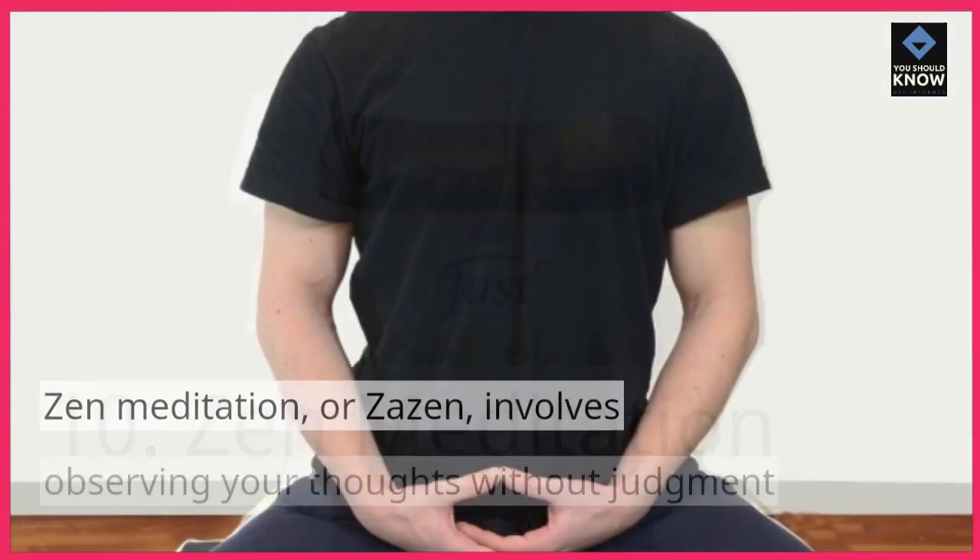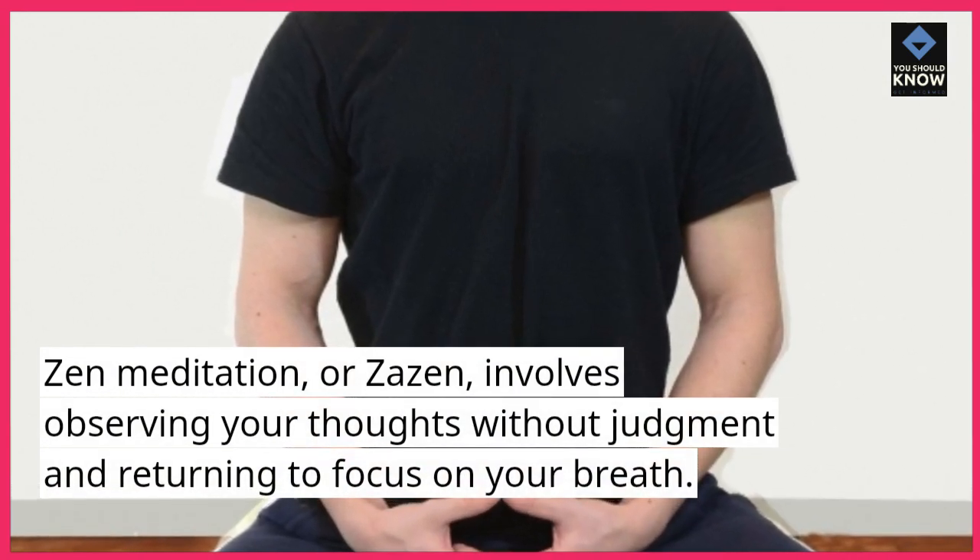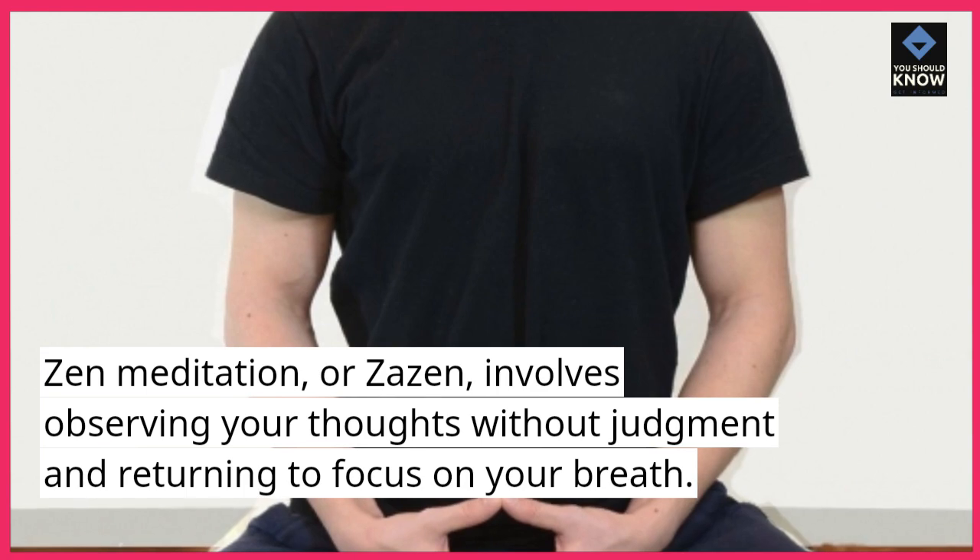Zen Meditation. Zen Meditation, or Zazen, involves observing your thoughts without judgment and returning to focus on your breath.